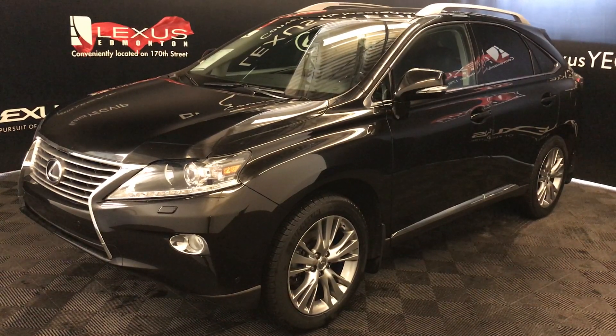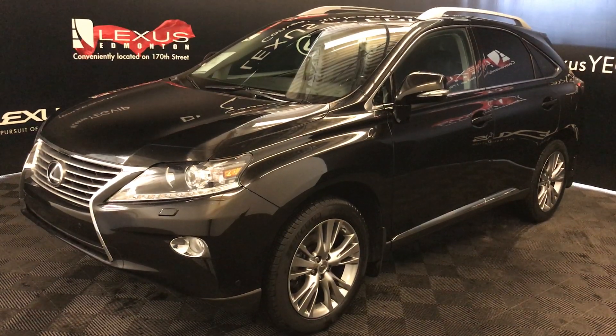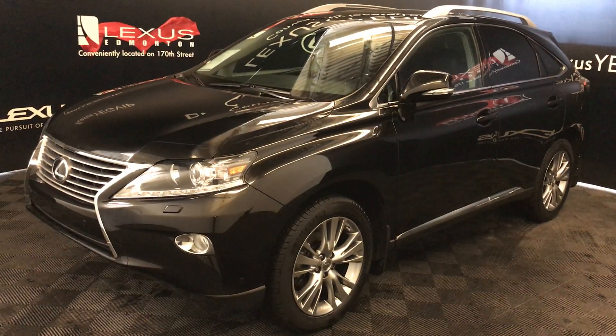We're looking at a pre-owned 2014 Lexus RX 350. Six-speed automatic, 3.5-litre, six-cylinder engine, all-wheel drive, black exterior, black leather interior with wood trim, four-door, five-passenger.